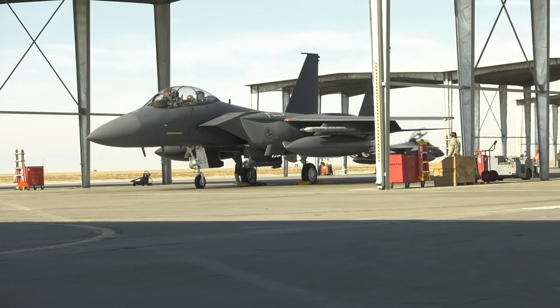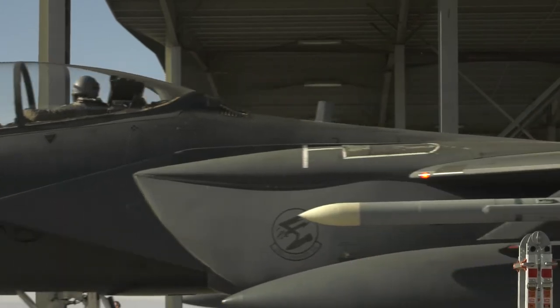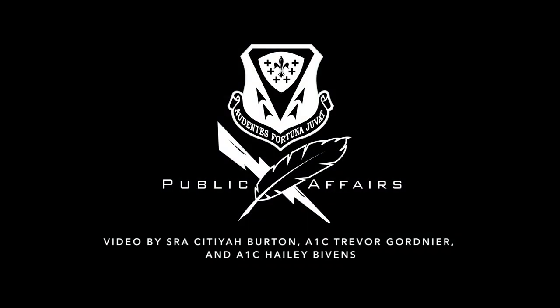The gunfighters will continue to stay prepared for any call at any time. Reporting from Mountain Home Air Force Base, I'm Airman First Class Haley Bivens.